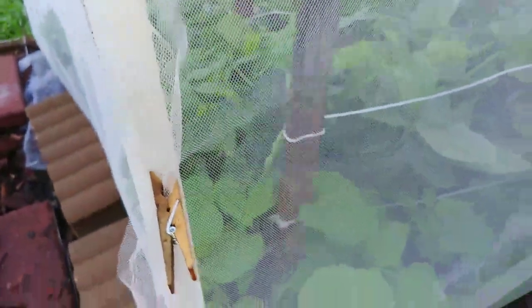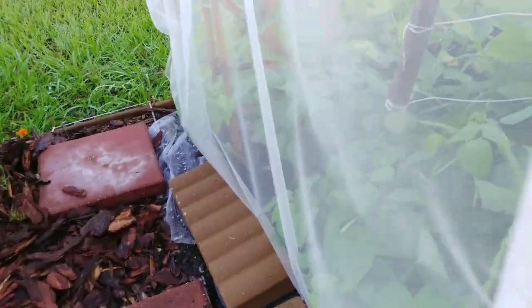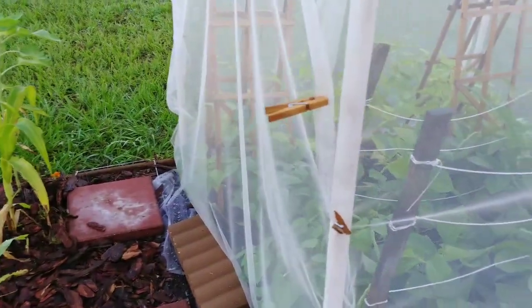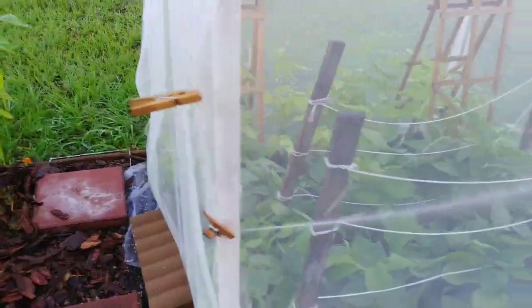I purchased these ladybugs and in a few minutes I'm about to release them in here so that they can eat the aphids. The good thing about the mesh is they can't just fly off — they're gonna have to work, and work hard, in this area.